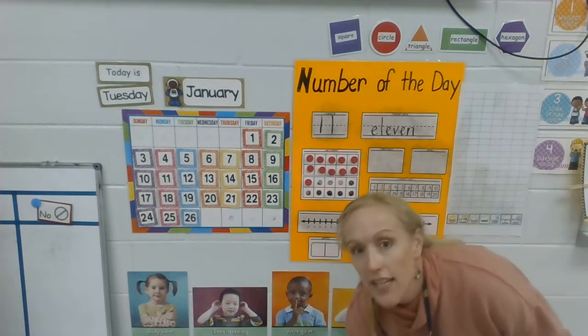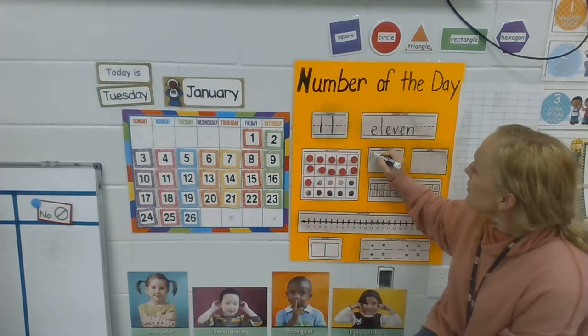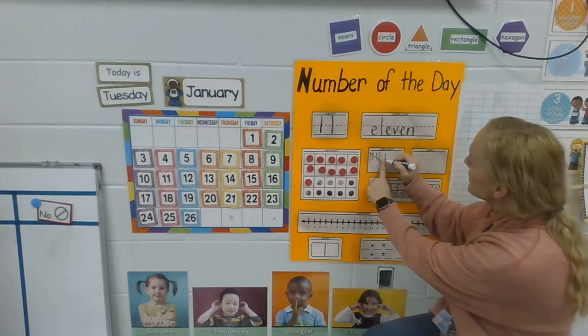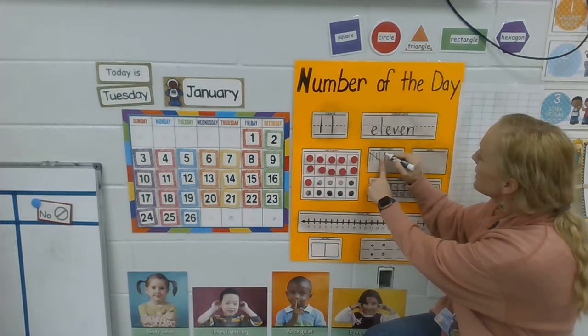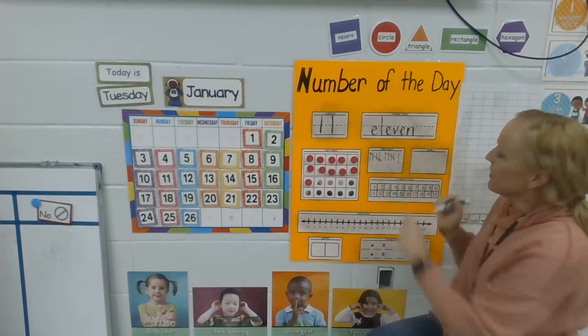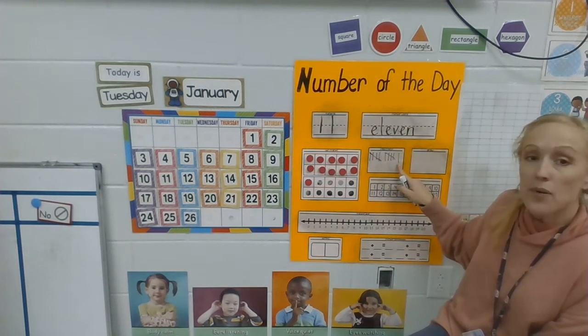I have 11 counters. Now I need 11 tally marks. Here we go: 1, 2, 3, 4, 5 — closes the gate. Little space. 6, 7, 8, 9, 10 — does it again. Little space. 1 — 5, 10, one more makes 11.